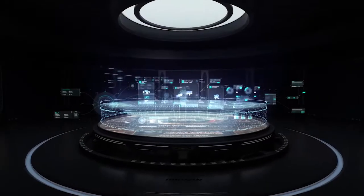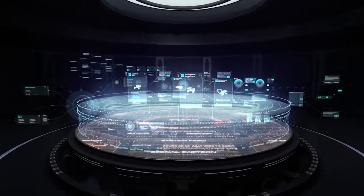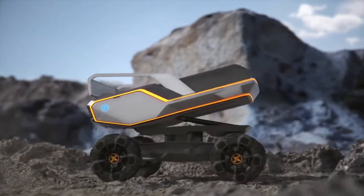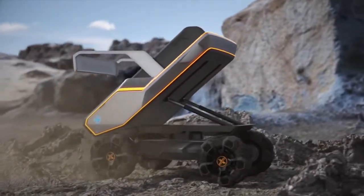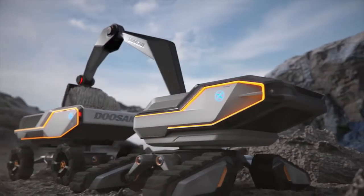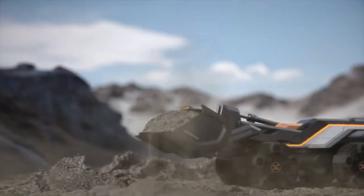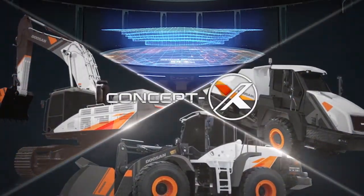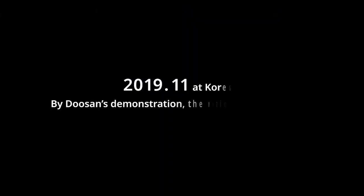Innovative solutions for your construction sites, brought to you by DUSAIN, to maximize your work efficiency and optimize your project. Someone remains imagining. Doosan makes it happen. It's Concept X — powered by innovation.